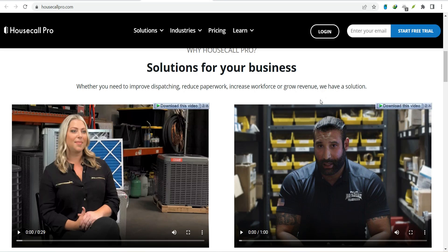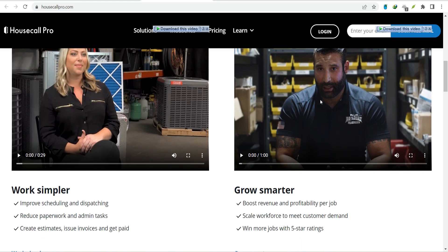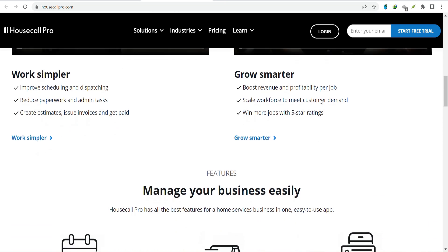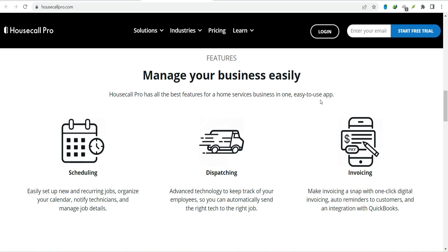Now let's talk about getting and managing customers. If you're looking to boost your online presence, consider integrating with platforms like Yelp or Google My Business. These integrations can help you manage your reviews, respond to customer inquiries, and even generate leads. Platforms like Thumbtack can help you find new customers. Once you've got those customers, you need to keep them happy — that's where customer communication tools come in. Integrate Housecall Pro with texting platforms like Twilio or messaging apps like Podium to stay in touch. Need to send out marketing campaigns? Email marketing platforms like MailChimp can help you nurture leads and retain customers.